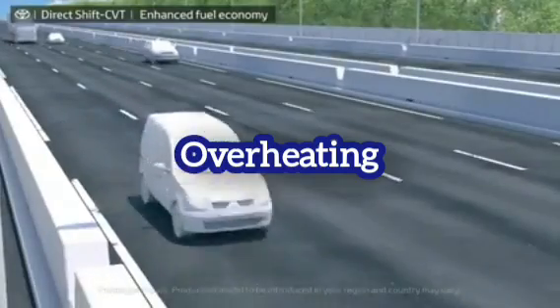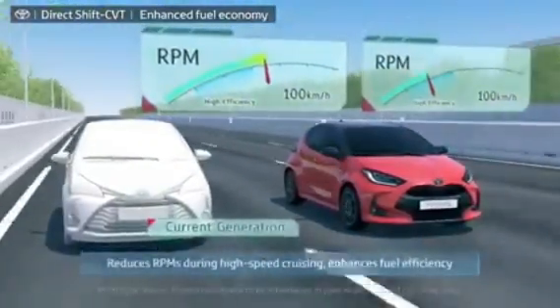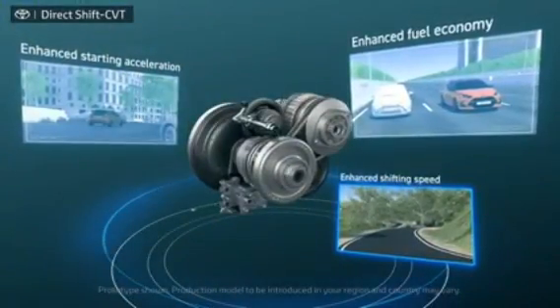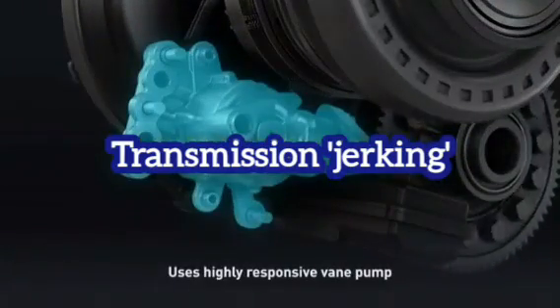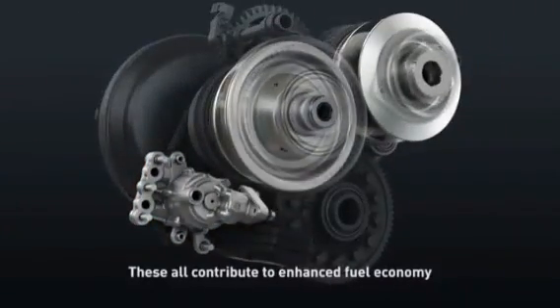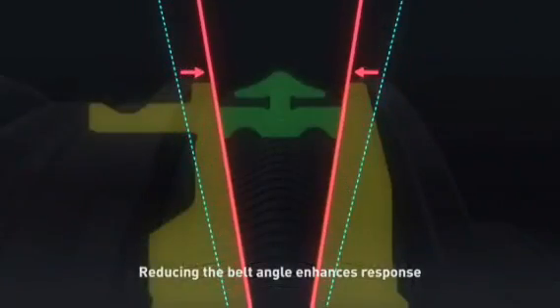Problem 3: Overheating. It is also known that the CVT has an overheating issue. This might be because of the nature of this gearbox. The heating issue is serious and could potentially destroy car components. Problem 4: Transmission jerking. Sudden, unexpected shaking and violent jerking is considered the main problem with the CVT gearbox. Many people who used it reported problems like revving, jerking, and total CVT transmission failure.